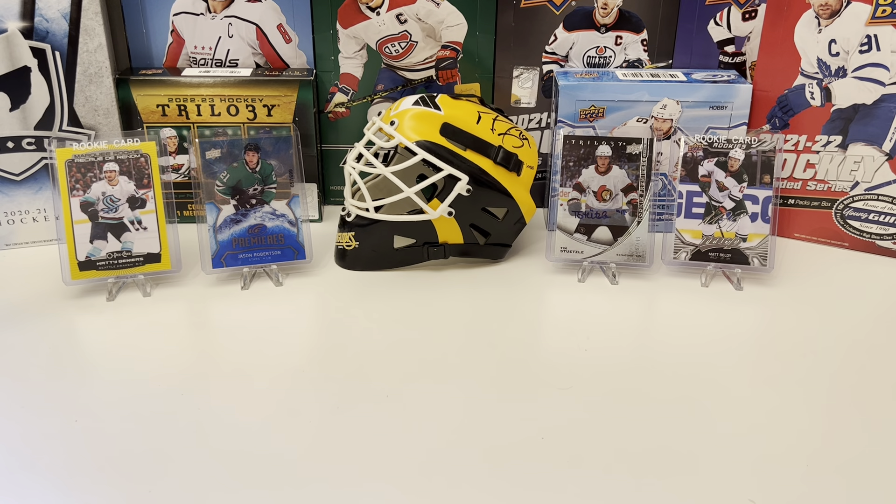Hello, and welcome back, hockey fans. It's good to be back — it's been a while. I've been working a lot, I've been on vacation, but it's good to be back to start ripping more cards.